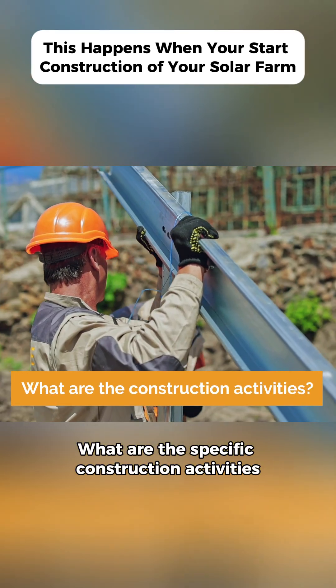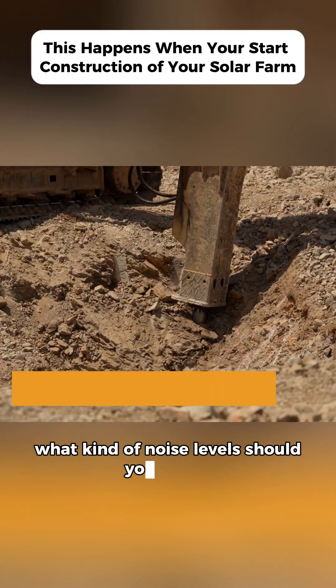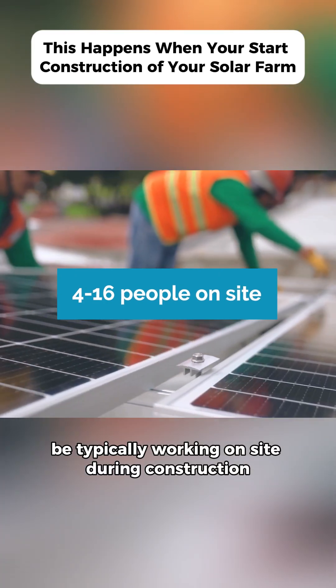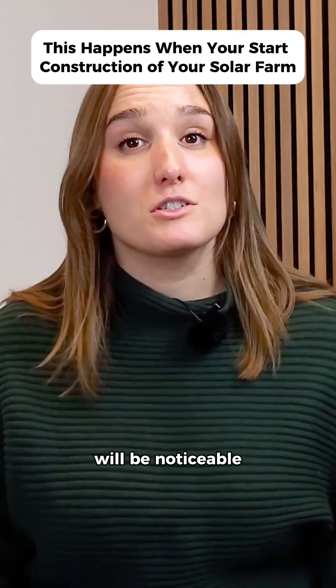What are the specific construction activities that will take place, and how much space will it take up on your land? What kind of noise level should you expect? Depending on the phase of the project, 4 to 16 people will be typically working on site during construction. As for noise, the sound from various types of machinery will be noticeable.